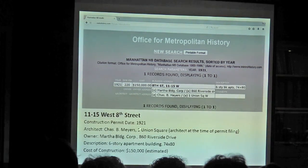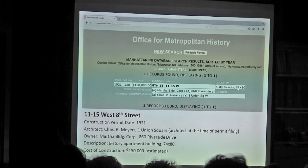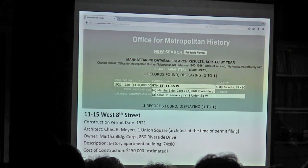The permit shows us the construction permit date and will usually show an architect. So now we have Charles B. Myers listed as the architect at the time of filing. It will also show the owner — confirmation that the owner we saw in the CFO is the same — give a little description, so again it's that six-story apartment building, and also an estimated cost of construction.